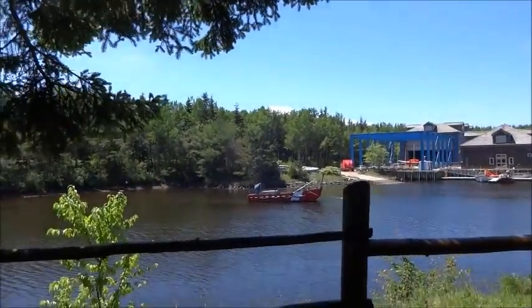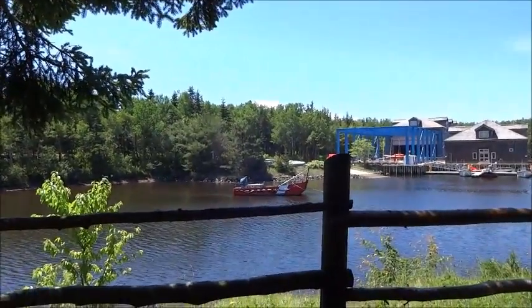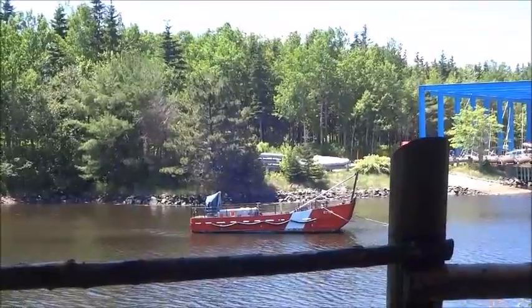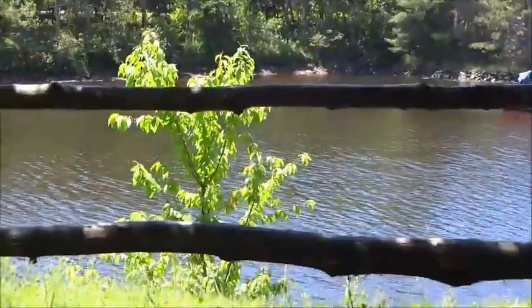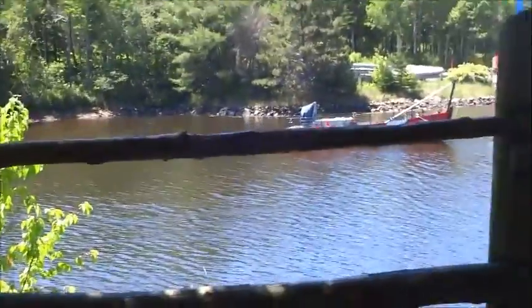I don't know if you can see it or if the fence is in the way — there it is. There's the little Coast Guard boat. We're going to continue walking and we're up to 2,236 steps, so let's keep going.